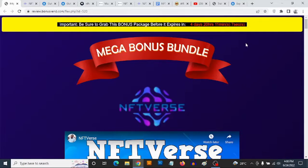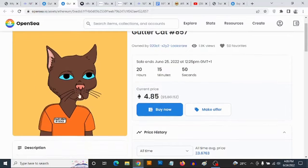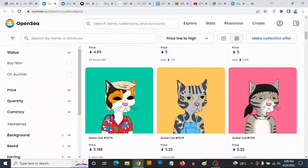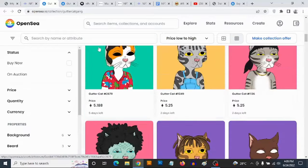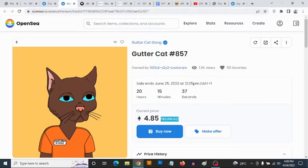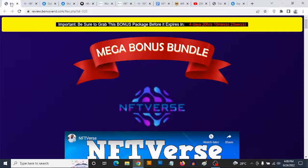Before we go into NFTVerse proper, I want you to go to OpenSea, which is actually a website — that's opensea.io — where you can basically place your NFTs and where you can actually sell NFTs. You can browse the collections there to see what the NFTs actually look like, click on any one you want, and get an idea of how much these are going for and how much you can sell your own NFTs for.